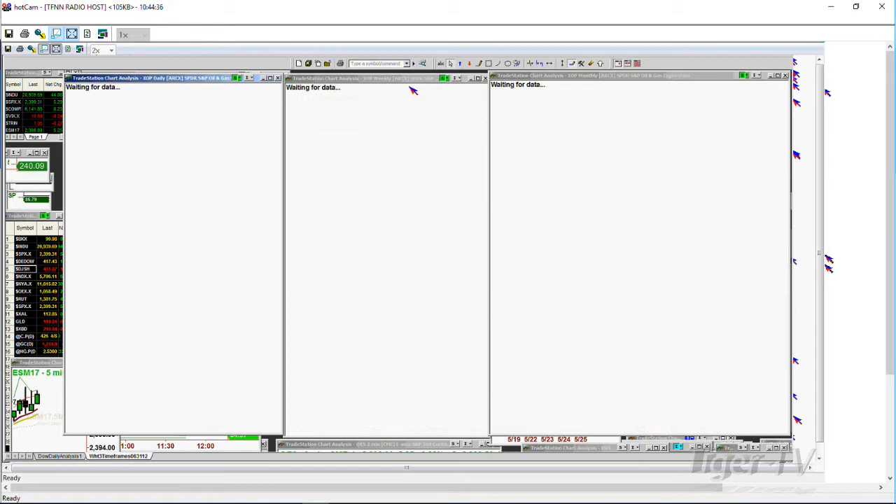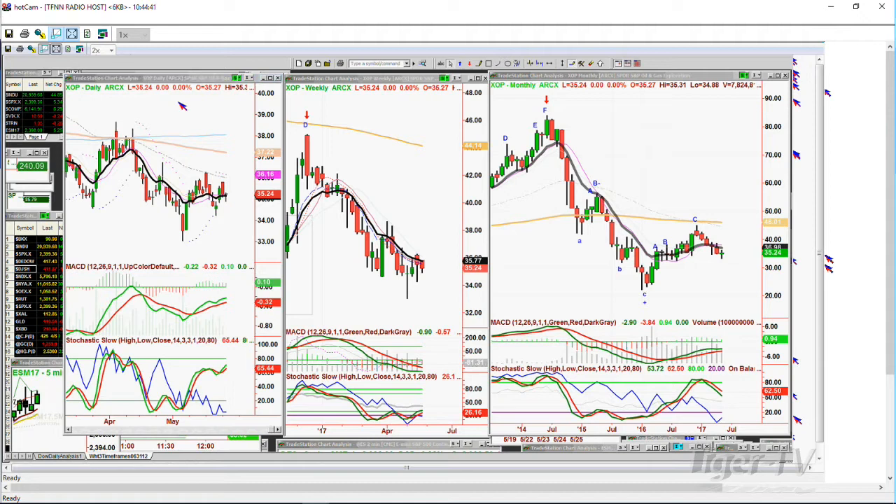XOP — the S&P Spider Oil and Gas — is just in a trading band. I don't think there's anything here. It's at 35.25. I don't see anything — I'm wrong if it's suddenly trading at 36.50, but right now it's at 34.20 and stuck.